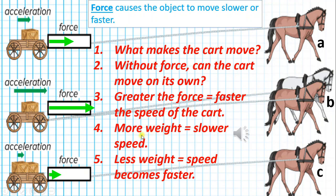Number 4: More weight causes the speed to slow down. Horse A only has one wooden box, but horse C has two wooden boxes. The two boxes are more weight than one box, so more weight causes the speed to slow down. Number 5: Less weight equals more speed. Horse A has less weight to carry, and so it can push the cart faster than horse C.